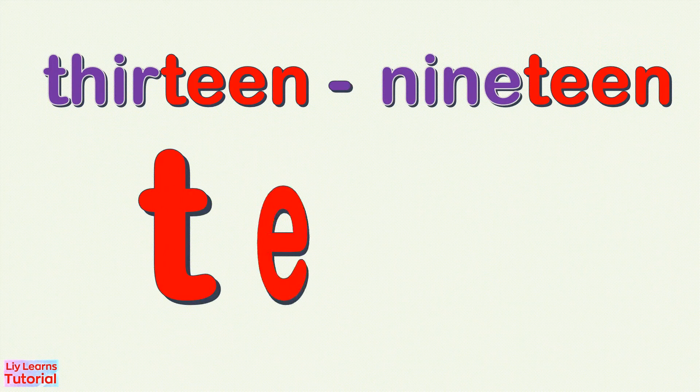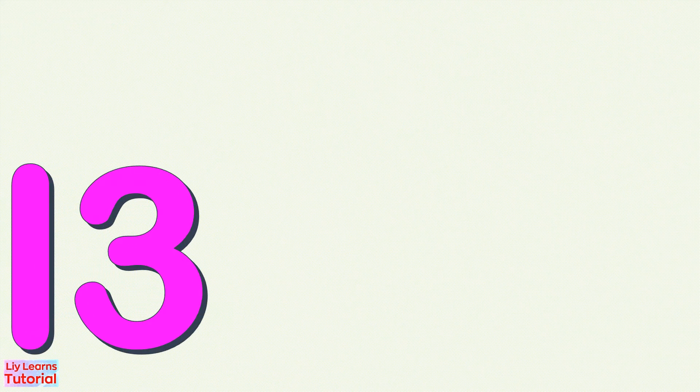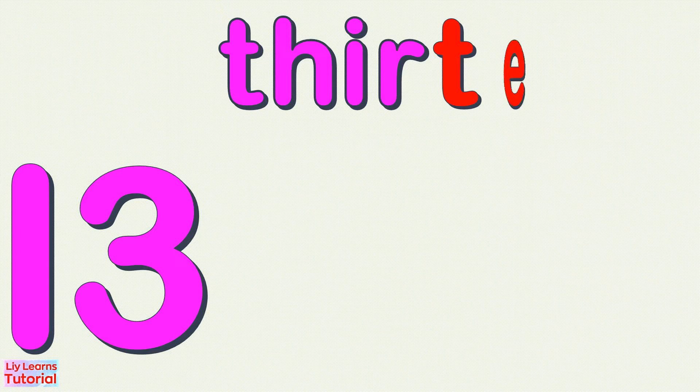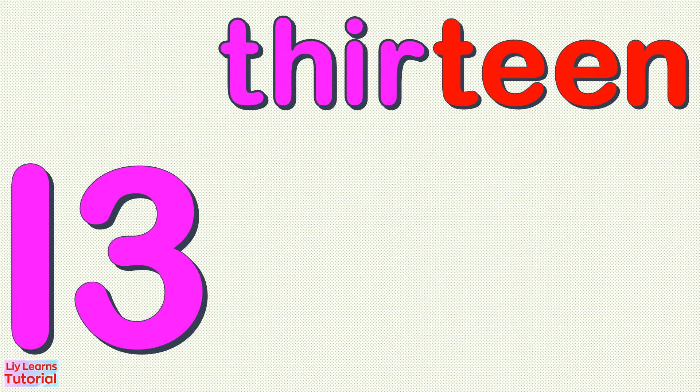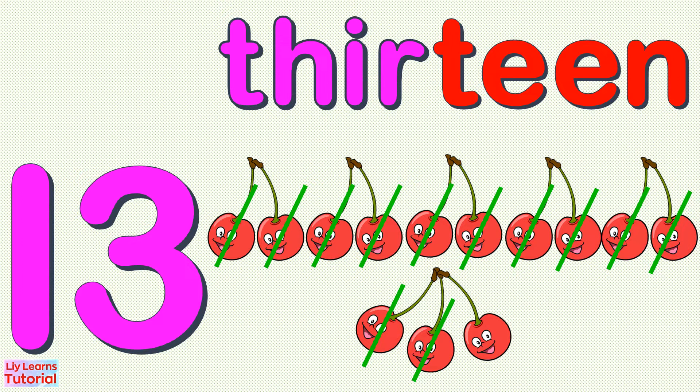Numbers 13 to 19 end in T, E, E, N. 13 — T, H, I, R, T, E, E, N — 13. 1, 2, 3, 4, 5, 6, 7, 8, 9, 10, 11, 12, 13. 13 cherries!